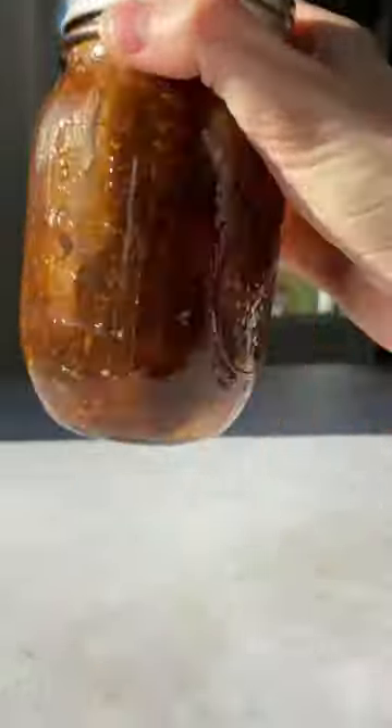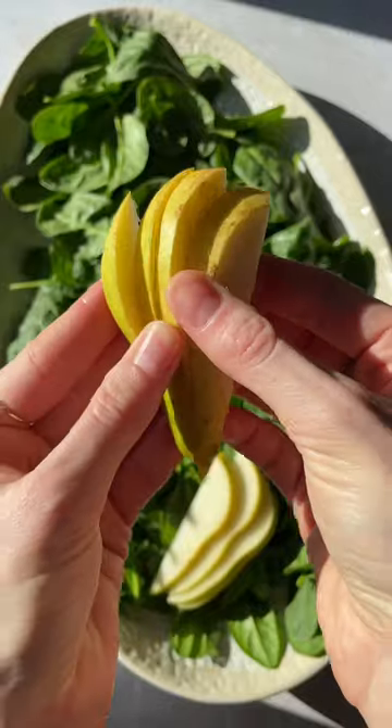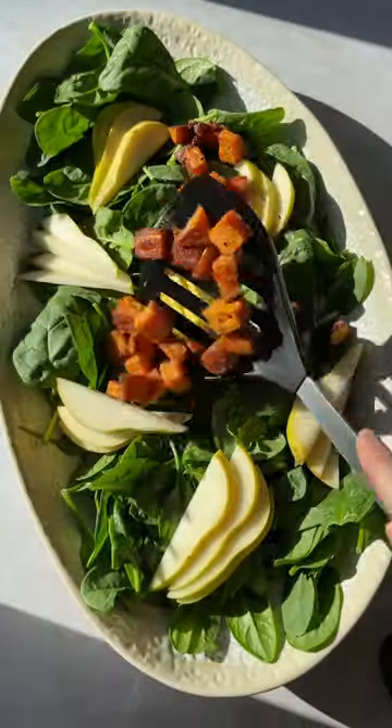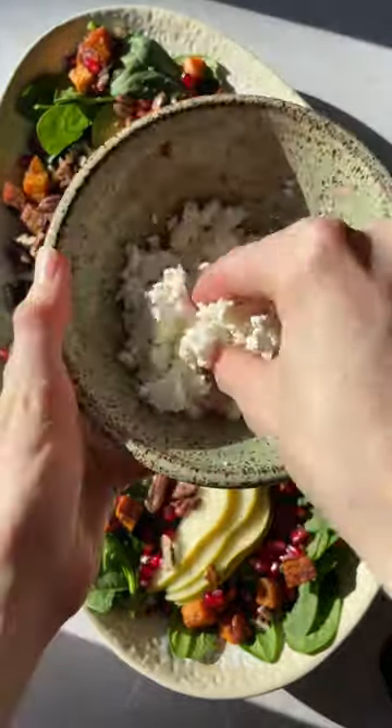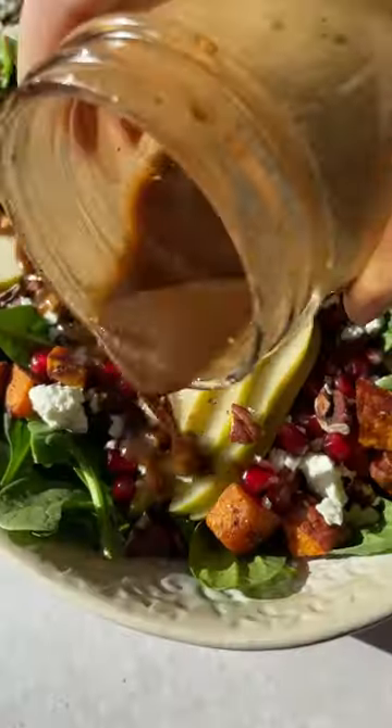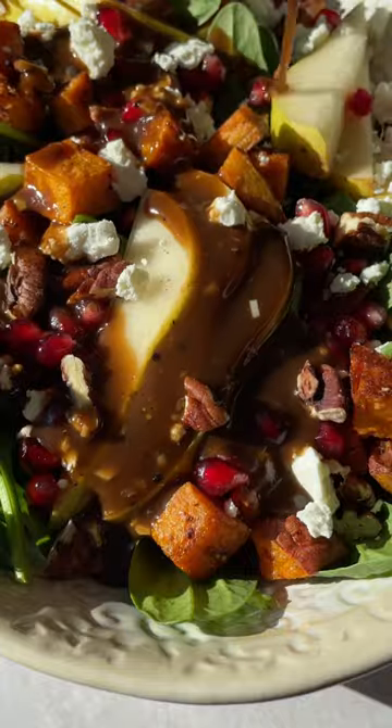Then there's pear spices, gorgeous pomegranates that burst in your mouth, and all of this is layered on top of a bed of spinach. And then, of course, there's some nuts for a little crunch. I love to use goat cheese, but you could use feta or even gorgonzola.